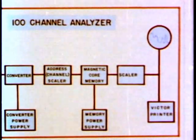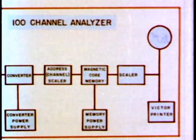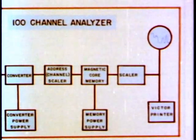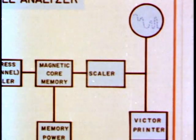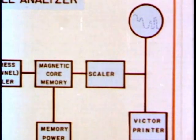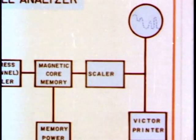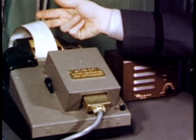The high voltage control panel provides individual voltage control to each of the four phototubes. Pulses from the phototubes are sorted according to amplitude by the converter and registered through the address scaler and stored in the magnetic core memory of the analyzer. After a predetermined counting period, the information is read out of the memory, channel by channel, and the total count accumulated in each channel is recorded by the scaler for analysis. A permanent record is provided by the Victor printer. For immediate reference, the information can also be displayed on a five-inch oscilloscope.